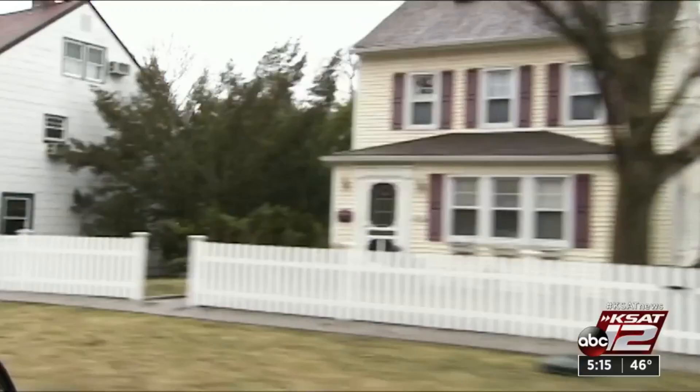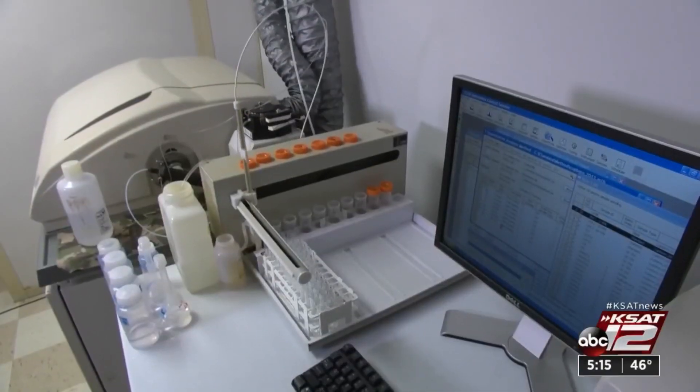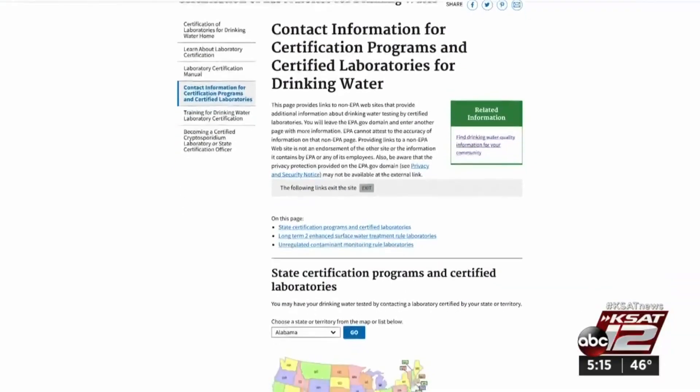You should also get your water tested if your house was built before 1986, when lead-free pipes were mandated. To test your water, the EPA recommends using a certified lab. You can find one on their website.